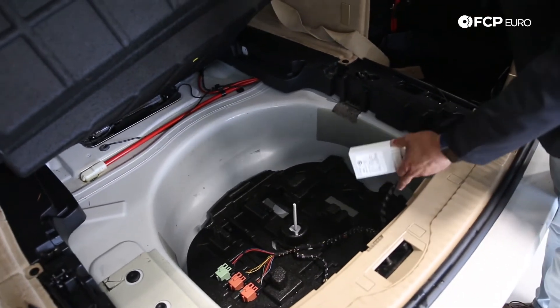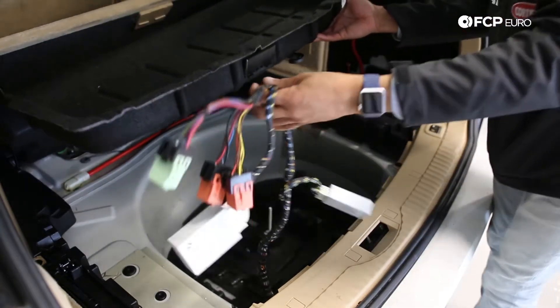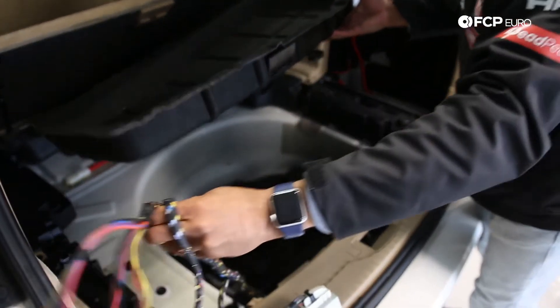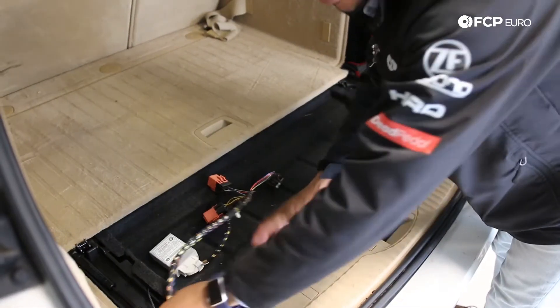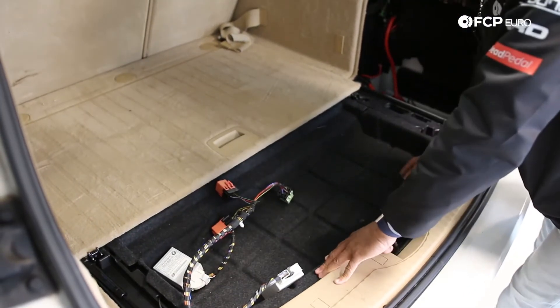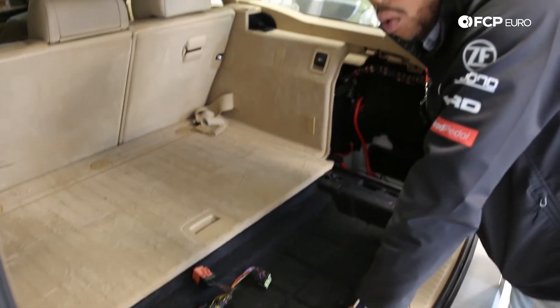So what you want to do in that situation if you're noticing those symptoms — the very first thing you can do, just a quick and dirty method — get this harness up and out of the way, just put it somewhere out of the way temporarily, at least until you can resolve the water ingress problem.